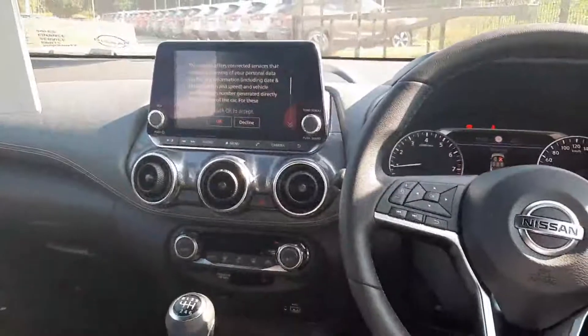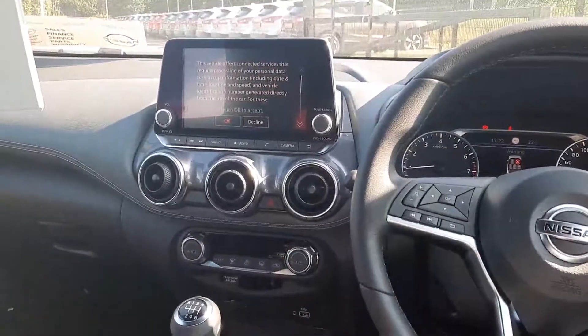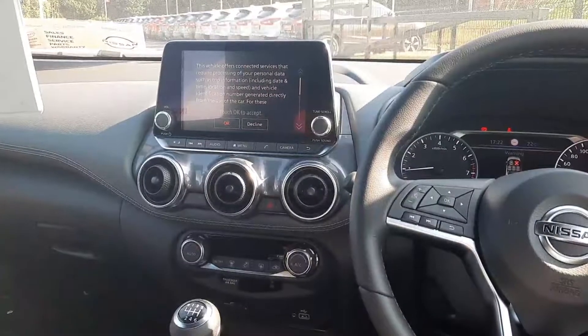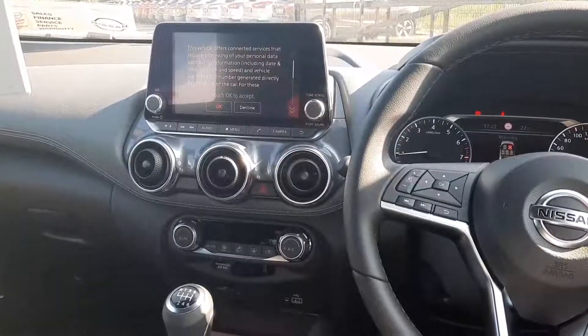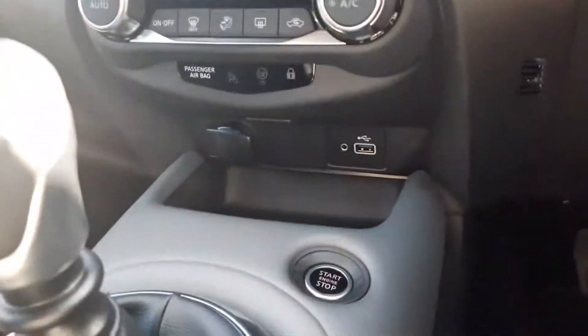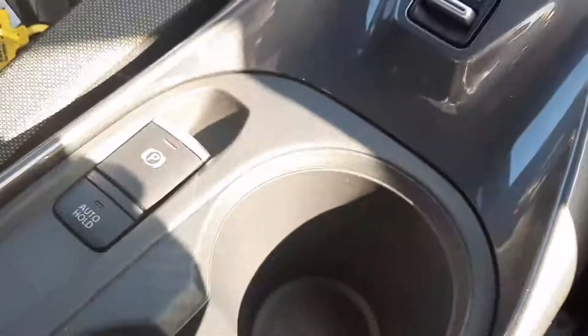In the middle we have an 8-inch touchscreen radio with reversing camera, Apple CarPlay, Android Auto, and Bluetooth audio. Down below we have our climate zone. It's a 6-speed manual transmission. We also have USB, AUX, push-button start, drive mode selection, electric handbrake with auto hold, and a couple of cup holders.